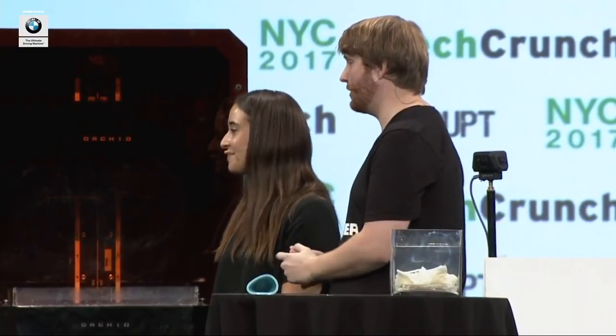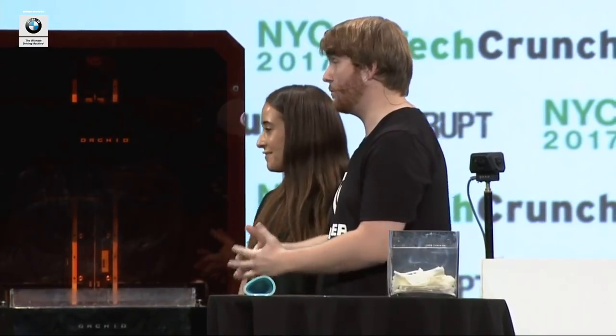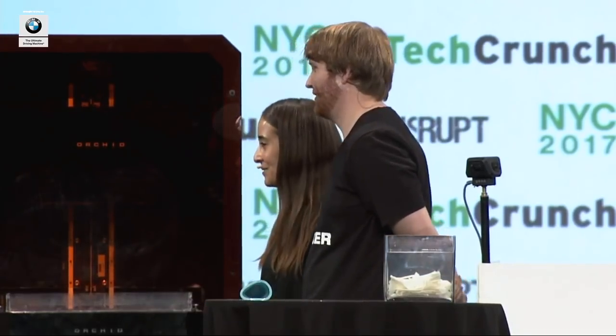How much testing have you done, and how many clients have you worked with? Over the last year we've been printing parts for customers — over 200 parts total, 50 of those are paid parts. Some were tryout parts for companies potentially considering purchasing a beta machine. We're continuing to improve the machine based on customer feedback as we develop it.